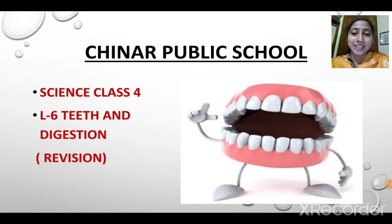Hello students, we will be having a quick revision of lesson 6: Teeth and Digestion. It's a long lesson, so let's have a quick revision. In case you have any problem with any of the topics, it's going to be clear to you.